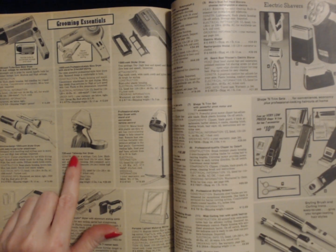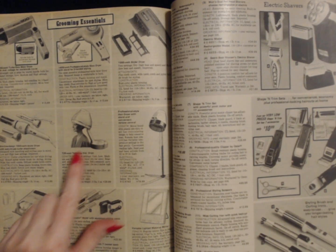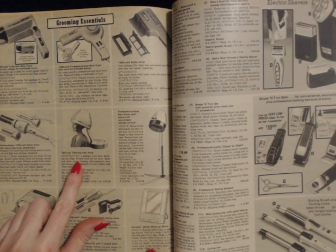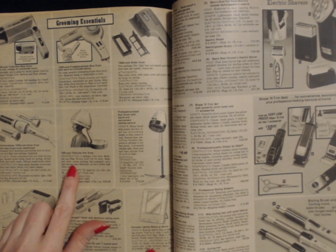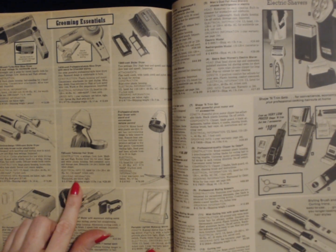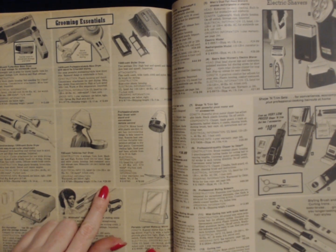Over here you can also get a 720 watt tabletop hair dryer. Very cool. Four settings: cool, low, medium, and high. Roomy hood tilts for entry. Beige and white plastic housing. Self-contained carry and storage case. Shipping weight is 10 pounds three ounces, and it costs $29.99.